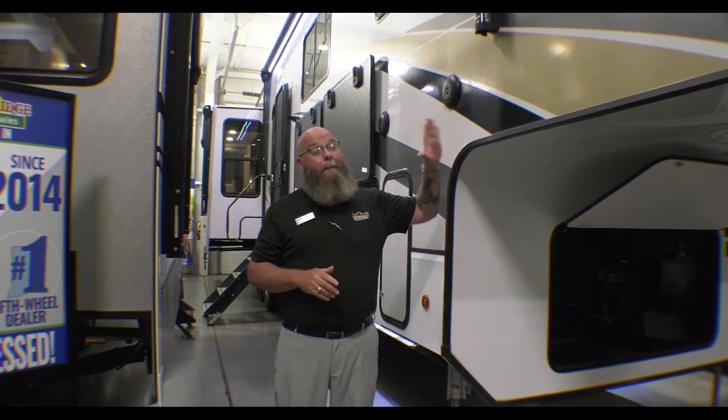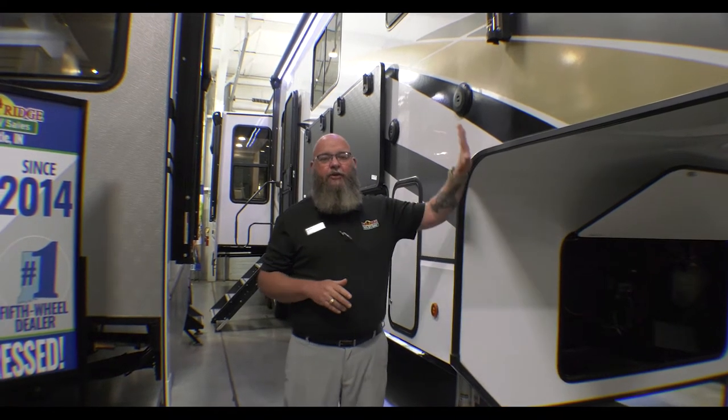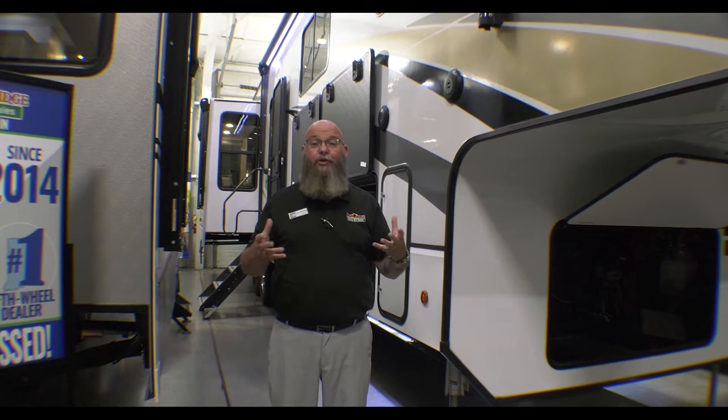Hey, it is Feature Friday, and we're getting ready to take a look at this big bad boy right here. 13,500 pounds as it sits right now, which means you're going to have to have something that's got more towing capacity than that. But if you've got it and you've got that big bad boy truck, this is the unit for you.